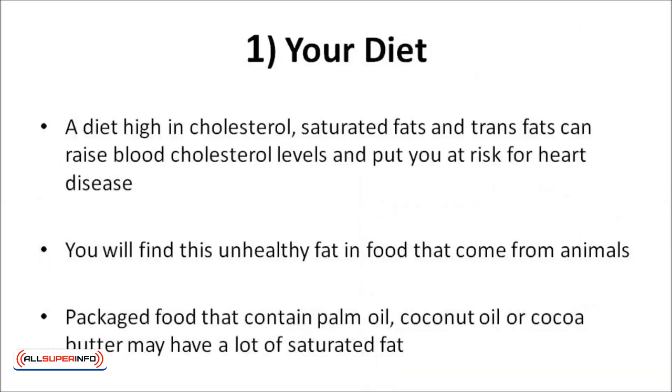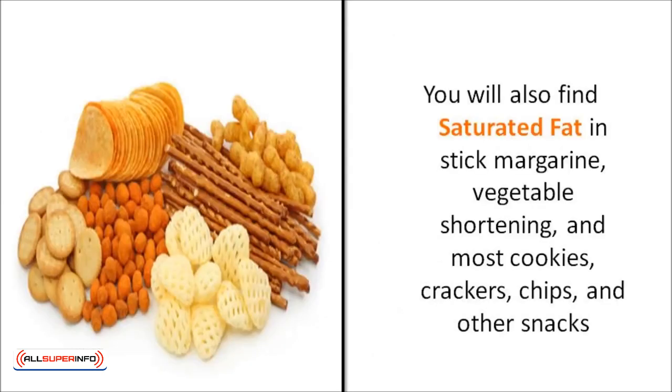A diet high in cholesterol, saturated fats, and trans fats can raise blood cholesterol levels and put you at risk for heart disease. You will find this unhealthy fat in food that comes from animals — beef, pork, milk, butter, veal, cheese, and eggs contain saturated fat. Packaged food that contains palm oil, coconut oil, or cocoa butter may have a lot of saturated fat. You will also find saturated fat in sticks of margarine, vegetable shortening, and most cookies, crackers, chips, and other snacks.